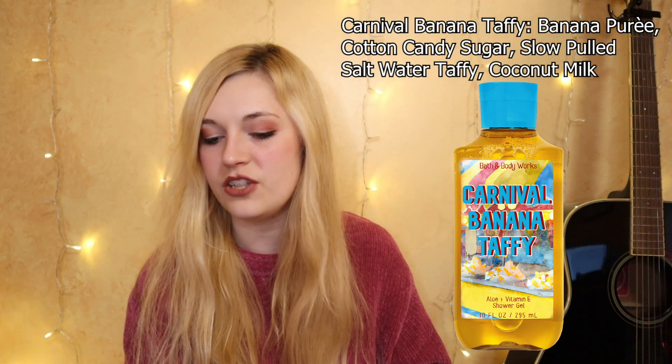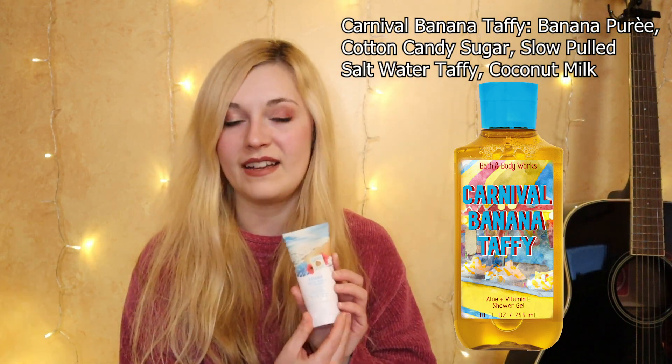The notes on Carnival Banana Taffy would be banana puree, cotton candy sugar, slow-pulled salt water taffy — I wanted a little bit of saltiness, that would be so much fun — and coconut milk as a light hint. If I were to compare it to anything, maybe it would be closest to this one called Havana from 2019 — not enough people talked about it. It's Havana Tropical Vanilla and Cherimoya, and a cherimoya is pretty much a cross between a banana and a pineapple. But I want it to be obviously bananas, really obvious bananas.